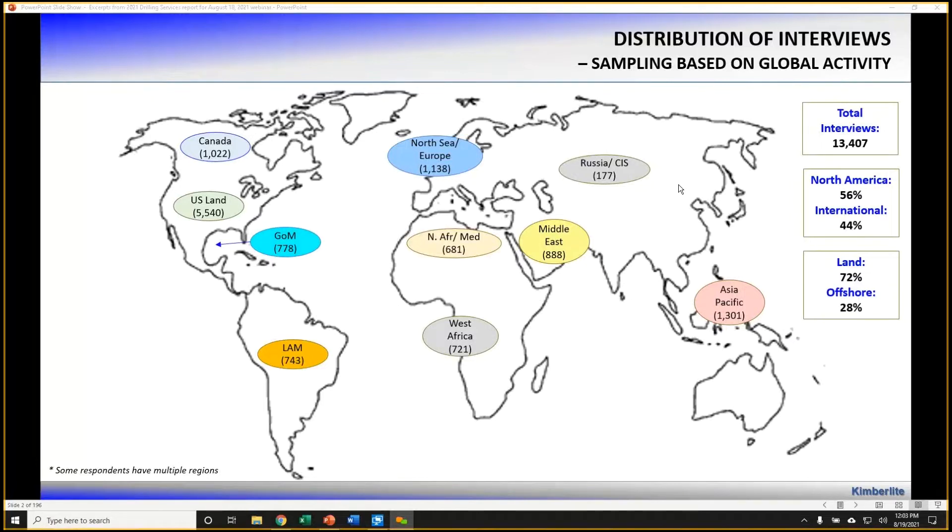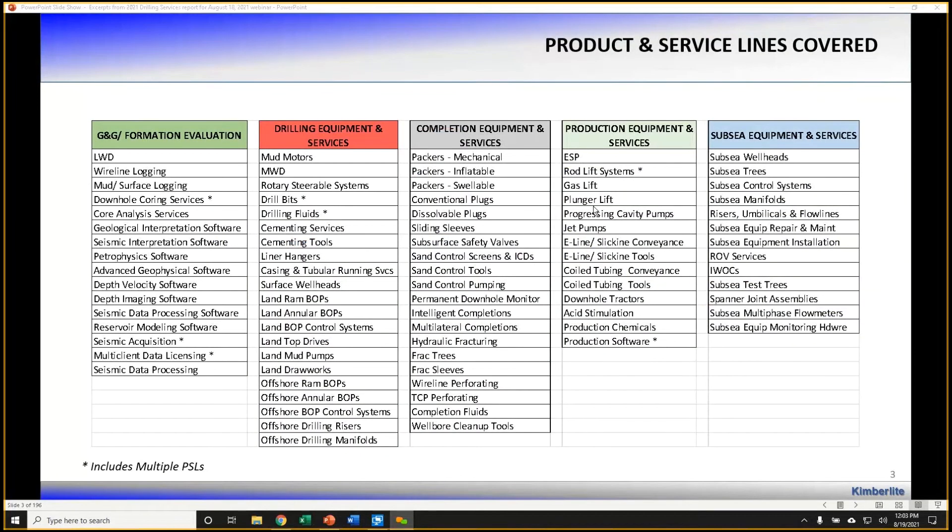Our research is about 50% international and about 50% North America. We've produced a series of industry reports, talking to geologists and geophysicists on formation evaluation-related topics, drilling engineers and drilling managers for drilling-related topics, completion, production, subsea, and pipeline. Today, we'll be reviewing interviews with 308 different drilling engineers, managers, and advisors worldwide, representing over 200 different oil and gas operating companies globally, to review the mud motors report, the MWD report, rotary steerables report, drill bit, and drilling fluids report.